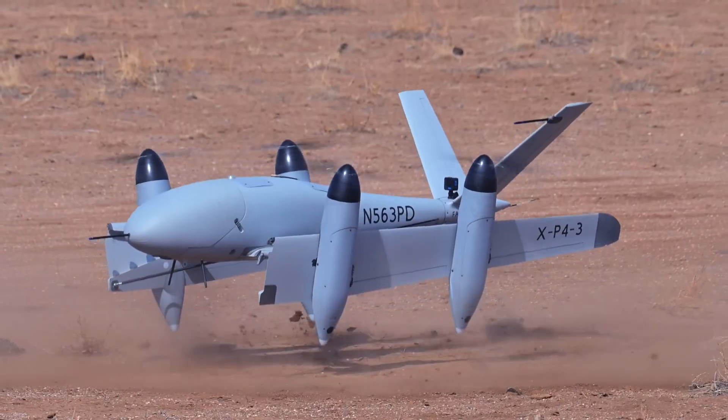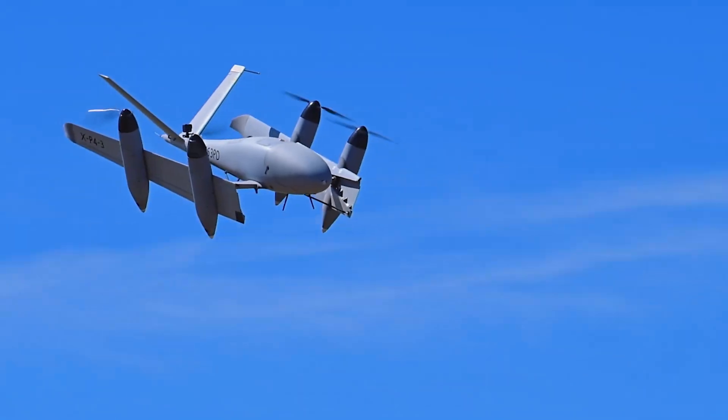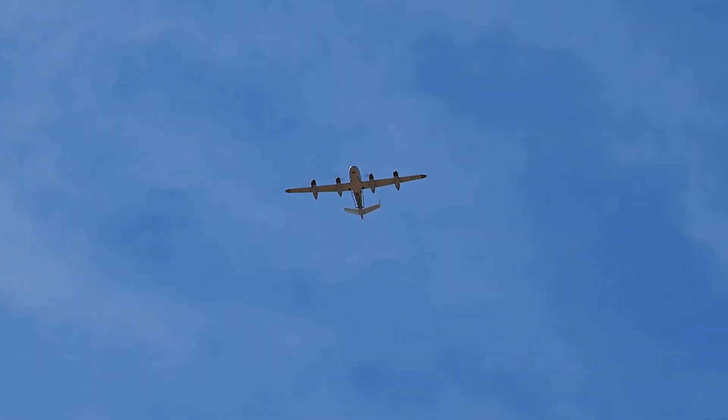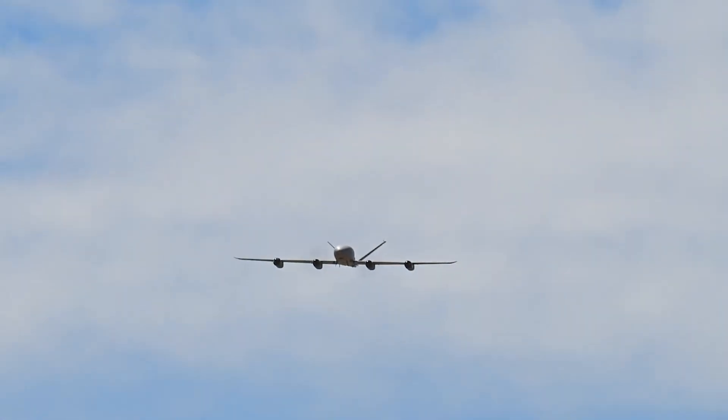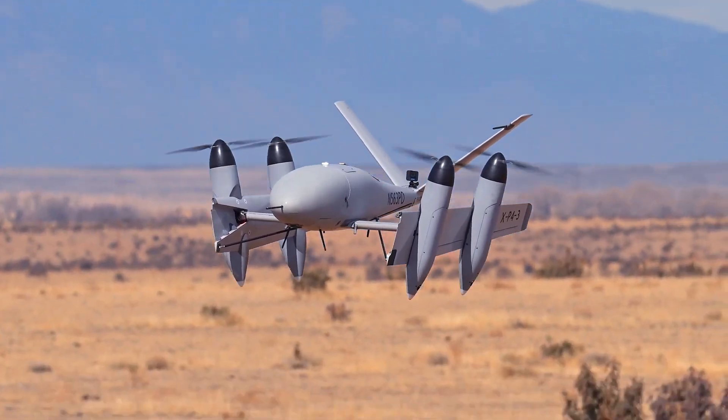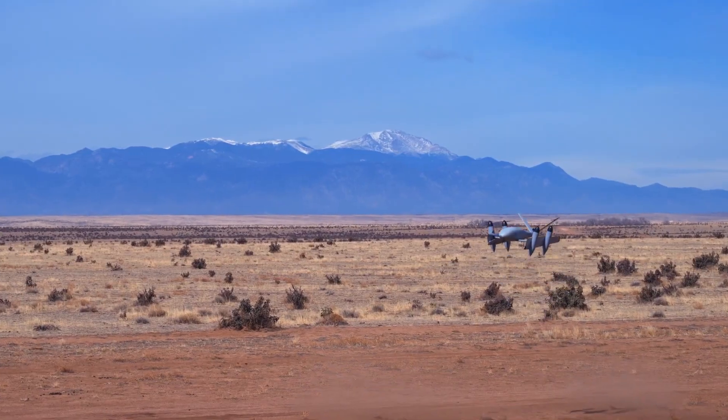The Transwing XP4 is designed to mimic the movement of birds, allowing it to fly more efficiently. The wings of the aircraft can rotate, allowing it to change its shape mid-flight. This unique design allows the aircraft to fly more efficiently than traditional aircraft. The Transwing XP4 is still in the testing phase, but we can't wait to see it in action.